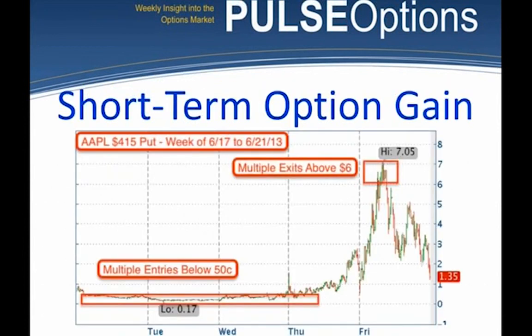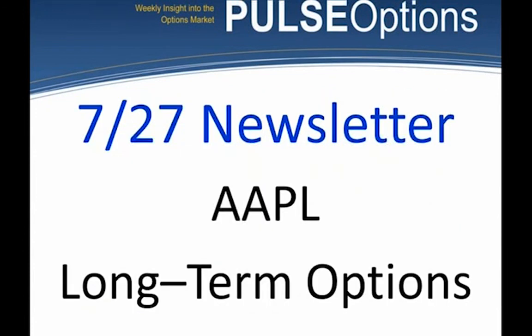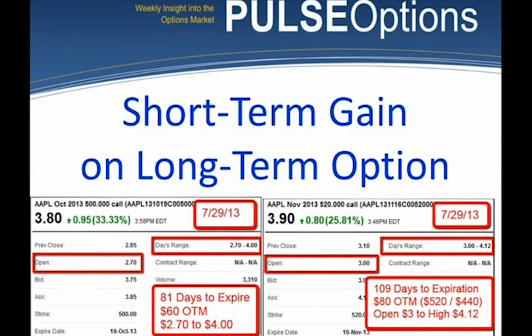Short-term gain on a long-term call. I sent out the newsletter saying: buy the option closest to $3, I don't care what expiration. Go off in the future, buy the call closest to three bucks. Here's a move — basically 33% gains in a day. But I had you buy long-term options because the stock moved up so much.